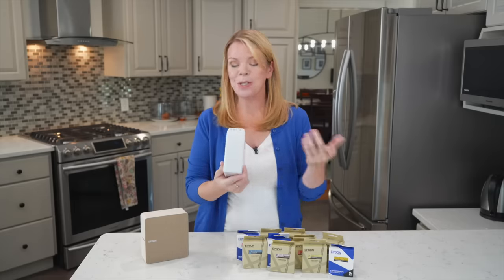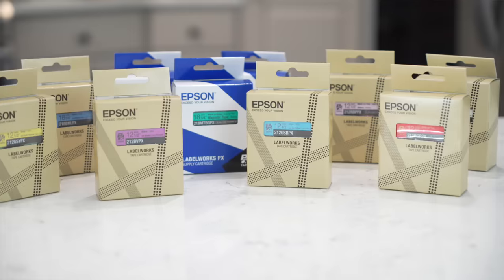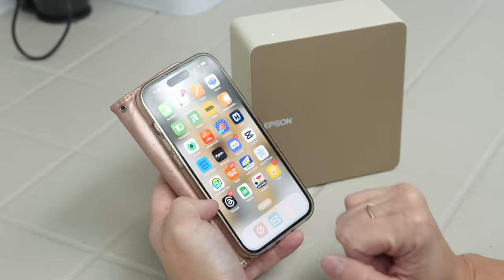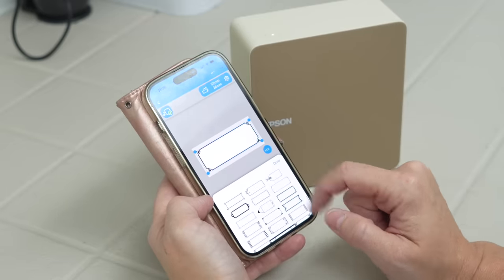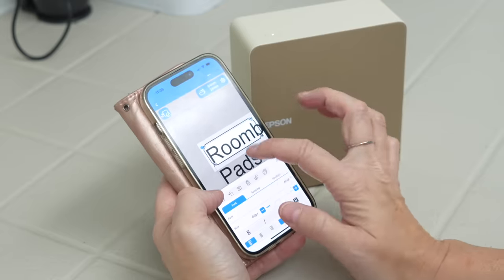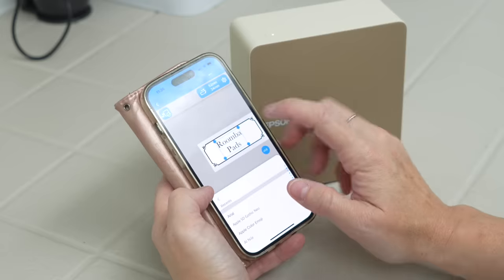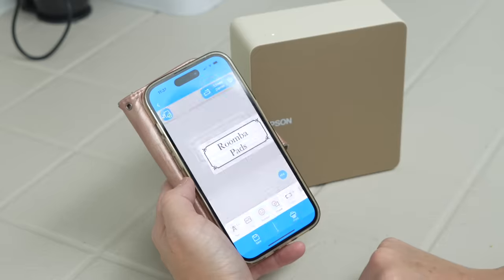I can't talk about organizing without talking about labeling, because labeling is magic. I was so excited when Epson Labelworks sent me all their new labels. The thing I love most is that you can design your custom labels in the app — you can choose your fonts, there are so many different beautiful frames, and you can really make the label of your dreams. Not just a basic white label either — there's a ton of different colors, there's metallic, and there's also magnetic tape so you can make a chore chart.